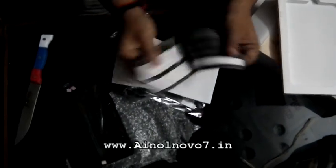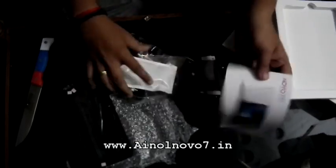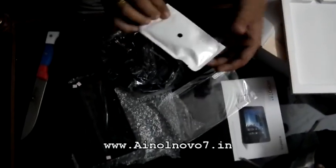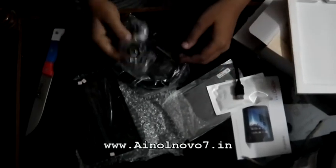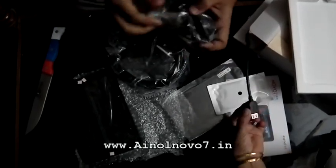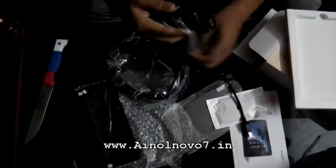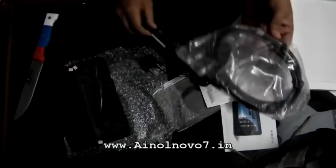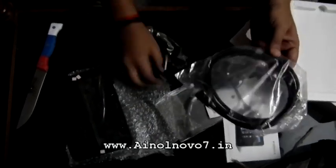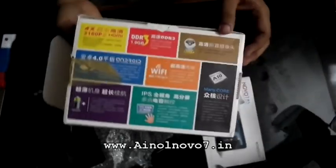After that I directly went to the foreign post office in Kochi and submitted the documents. After 15 to 20 days I didn't get any reply, so I called Kochi customs several times, and after that I called the director of Kochi customs. He released the item last Saturday and today I received this product.